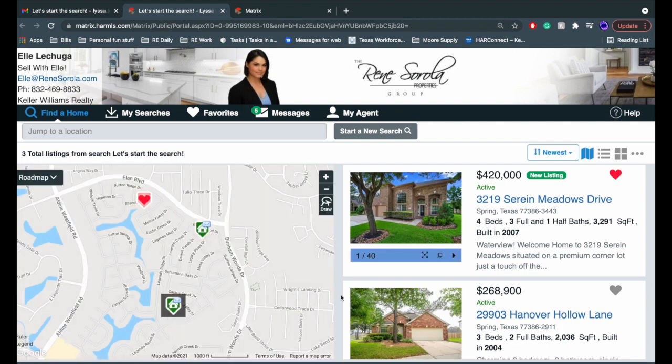There will be many homes in your portal and all of the homes will be based off the needs that you communicated to me during your consultation. If you find homes that do not fit your needs or you want to be more specific with what you're looking for, let me know and I can adjust your settings.